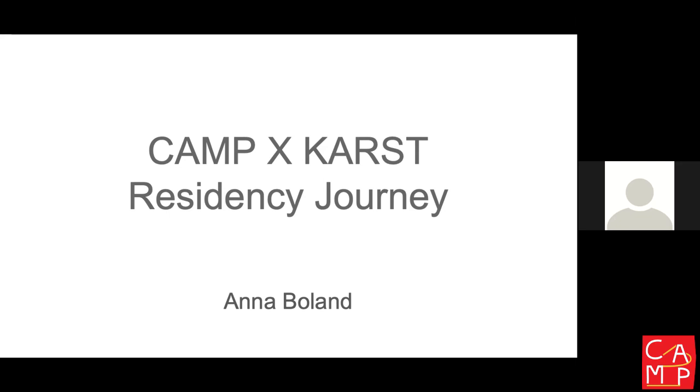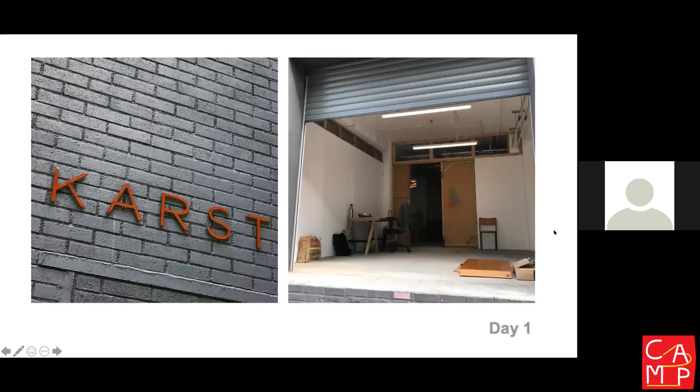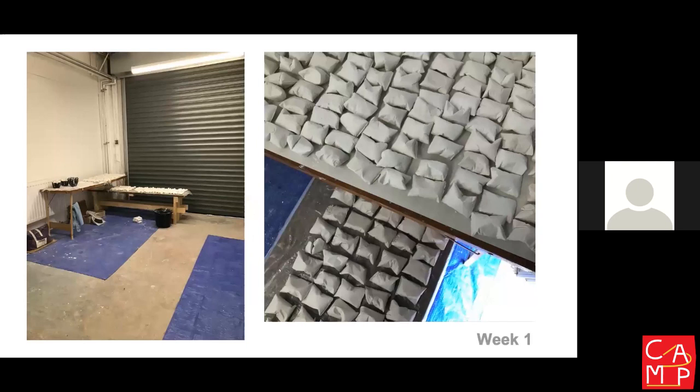This is a picture of Cast on the left and this is my studio that I've been working in. Day one I'm looking at this space, what's going on in the studio. It's a great big space so it's quite fantastic to be working in there.